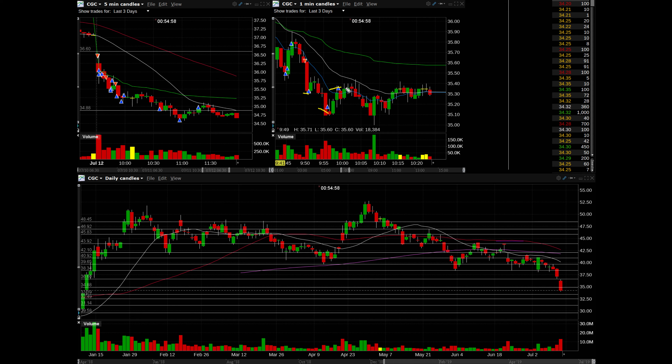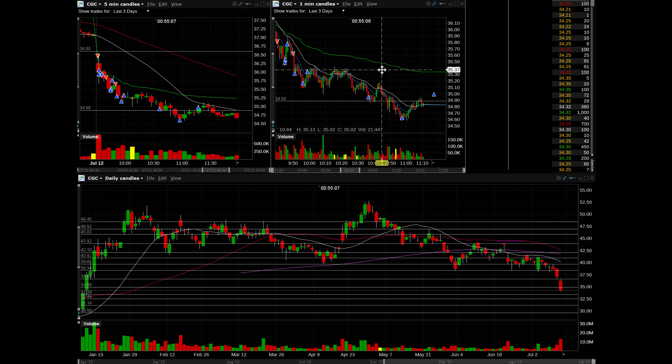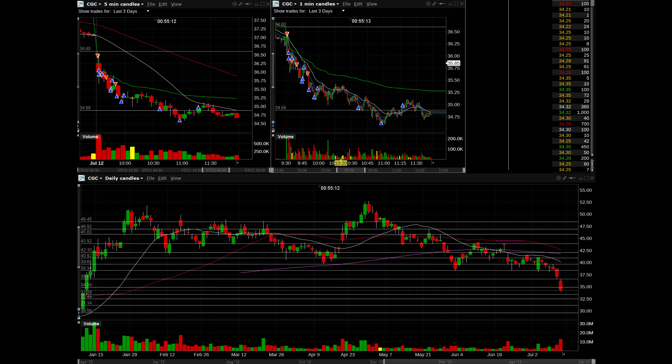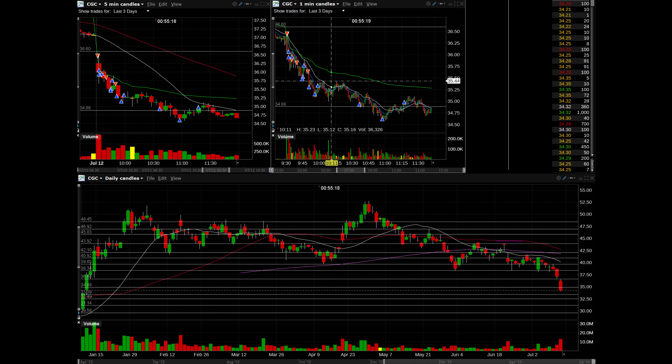Depending on your broker, commissions might hit you, but with Interactive Brokers the commissions are pretty minimal. On this failure of VWAP again I went short and covered into the big washes. With this last trade I decided to hold longer and take smaller nibbles on my covers. There's not much narration I can do other than what's showing on the chart. With this last short I took smaller nibbles — my final covers were pretty small compared to my original position.